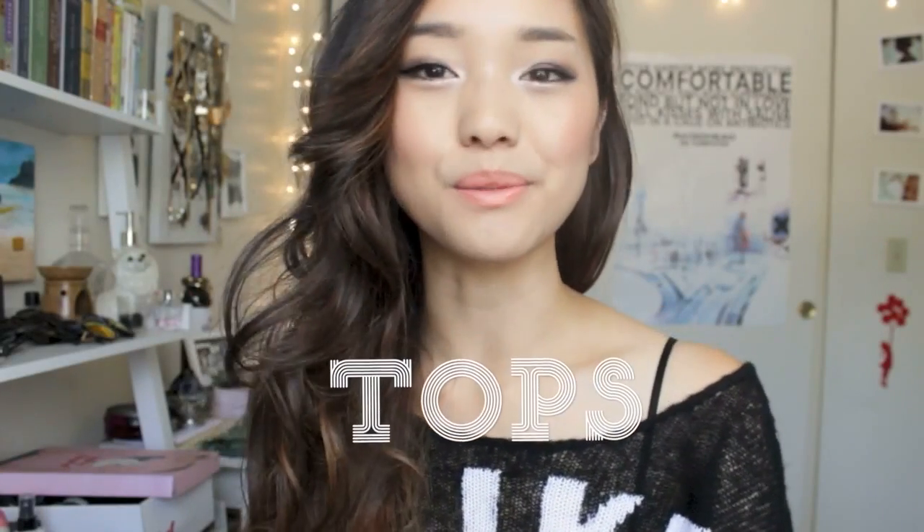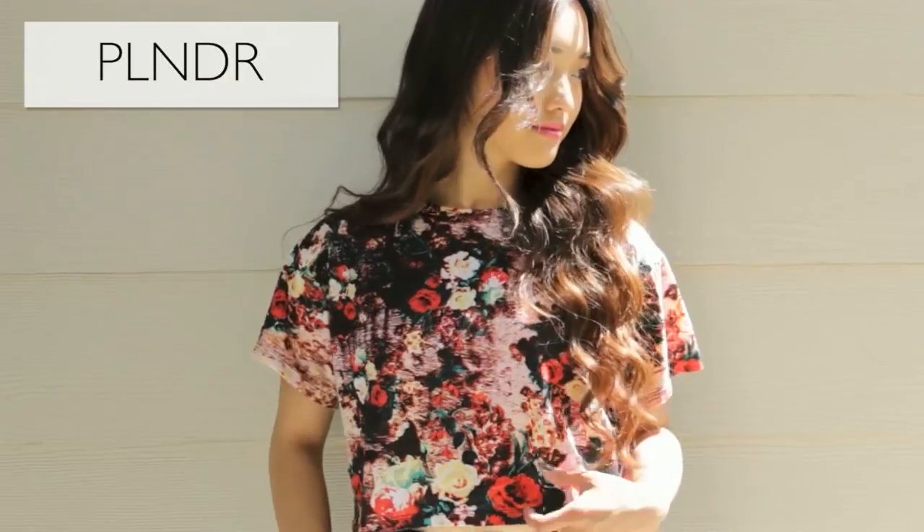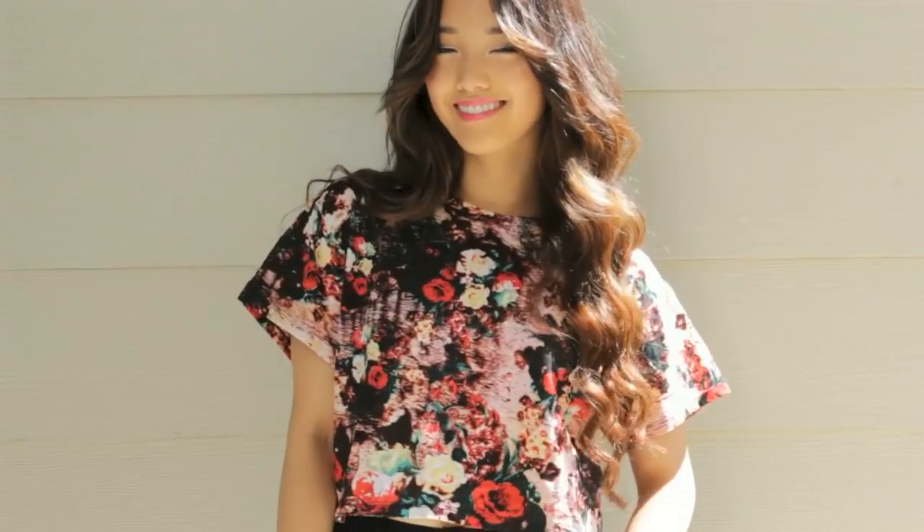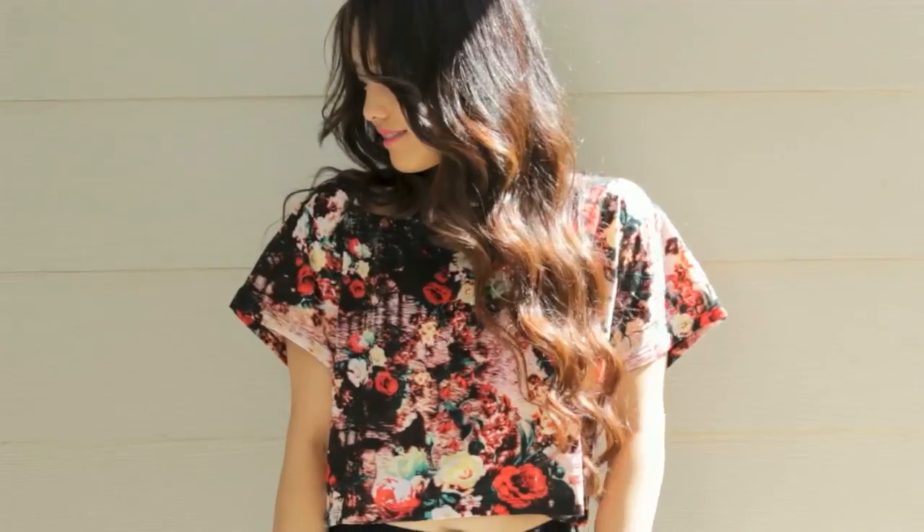Let's move on to some summer tops. I think floral crop tops are a summer essential — they're really easy to just chuck on when you're feeling like crap. This one is by Motel and it is a dark floral, which I love because it works year-round. You can pair it with dark colors for winter and fall, and then pair it with white denim shorts for the warmer months. I think lattice details are a great way to add some mystery and sexiness to your wardrobe.